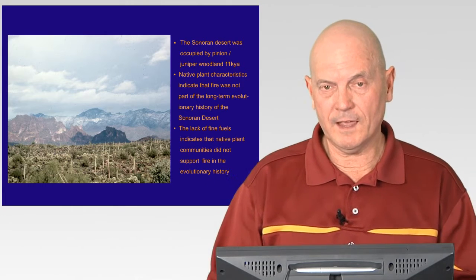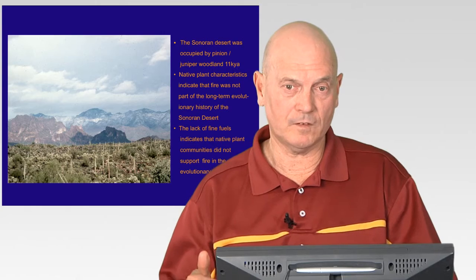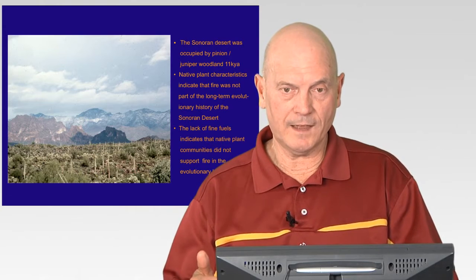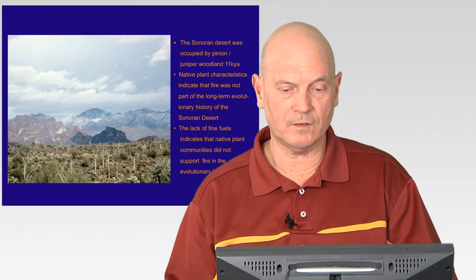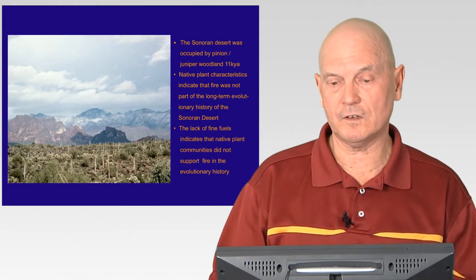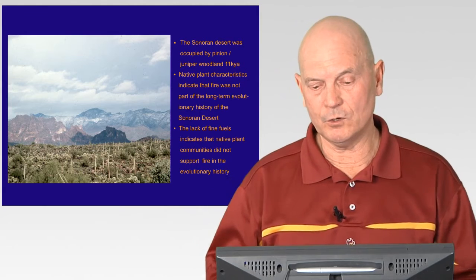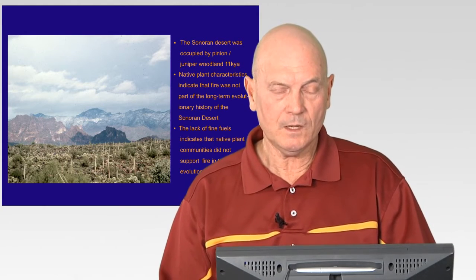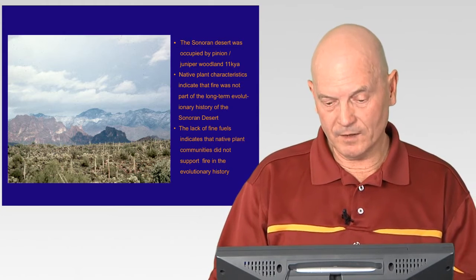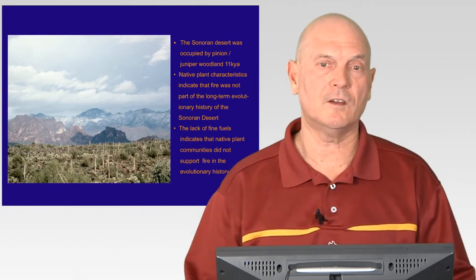As glacial and interglacial periods took place, saguaro and succulent plants would move north, and when it started getting colder, some would die out. But over that repetition of migrations, unique plant characteristics started to evolve — some plants became more adapted to cooler conditions and grew right in this Sonoran Desert region. To summarize, you don't see the same species anywhere else: the saguaro, palo verde, and ocotillo are unique to the Sonoran Desert.